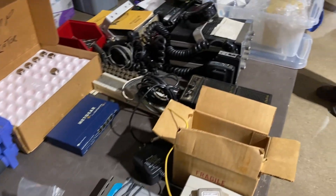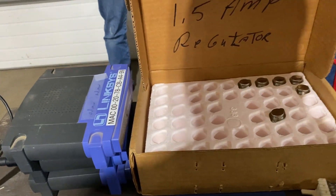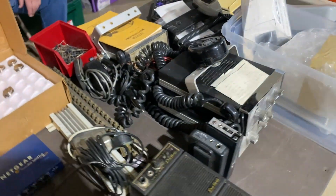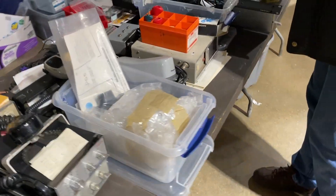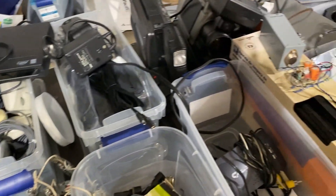It's a Form C switch — so it's a double pole, single throw switch, rated at 175 volts for the switch, and it sells for $5. But you can buy them from Digi-Key.